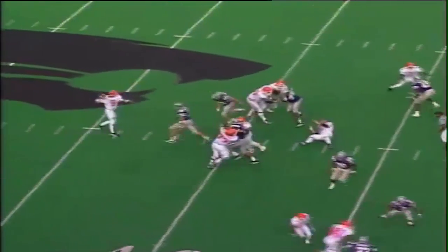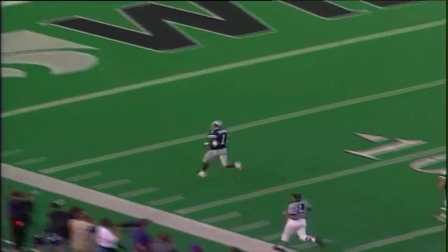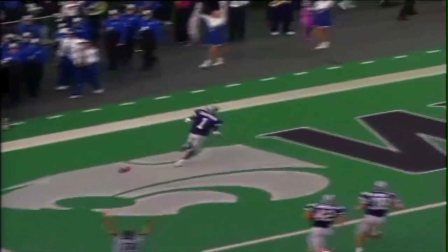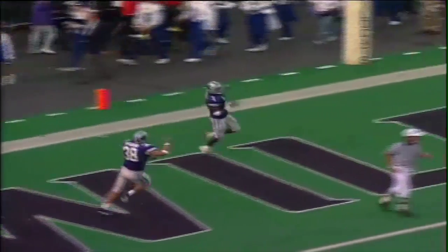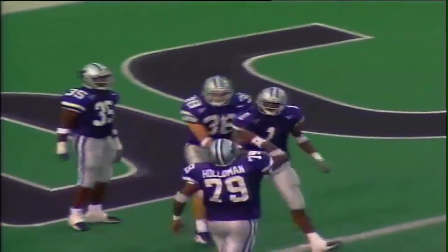Five wide outs in the pattern this time. Stuckey in a shot, third and 11, back to throw, K-State in a blitz, he throws it in the middle — picked off by Lamar Chapman at the 40! Chapman to midfield, to the 40, has one man to beat, gets a block — 30, 20, 10, 5 — touchdown, Kansas State! Lamar Chapman gets the pick, his third career interception, and he takes it back for six points.